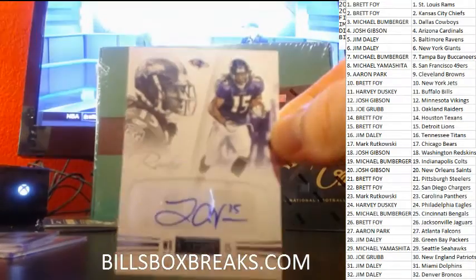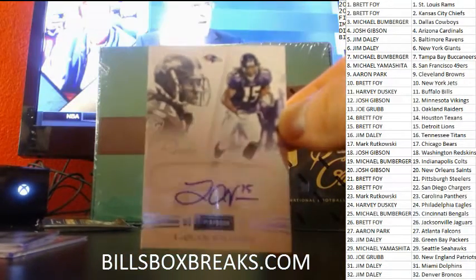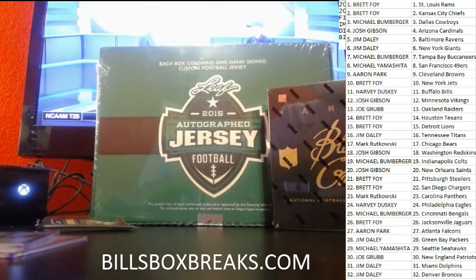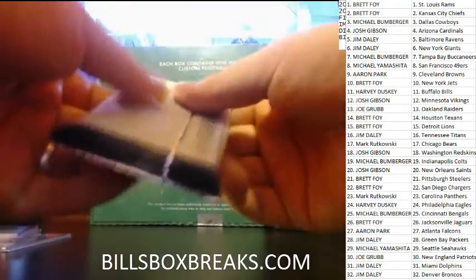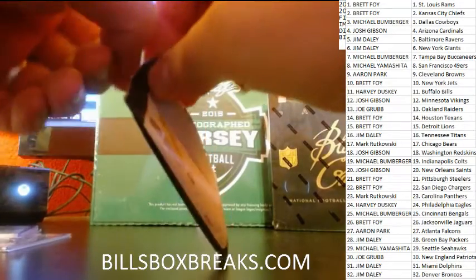And then we got LaQuan Williams — so I guess he's Ravens because that's the one we hit out of your personal box, Gibson. That's a two-ninety-nine. I thought he was a Buccaneer at first.